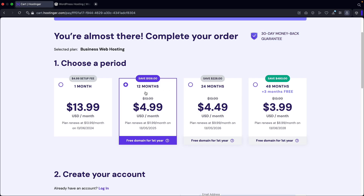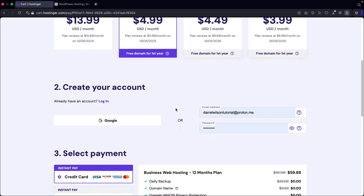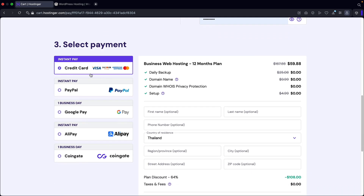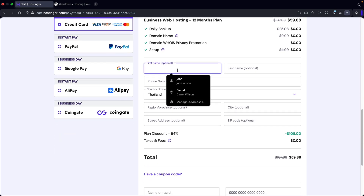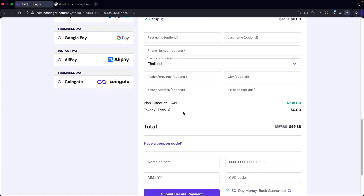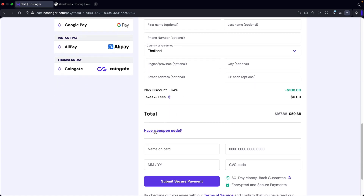Once you select 12 months or better, you'll scroll down. Here you'll enter an email and also a password to create your new hosting account. We'll then scroll down — you guys can choose to pay with credit card, PayPal, and even cryptocurrency. So right here, you'll enter in your information like your first name and last name. If you scroll down, you'll see an option for a coupon code. I actually have a coupon code even better than what their website offers.